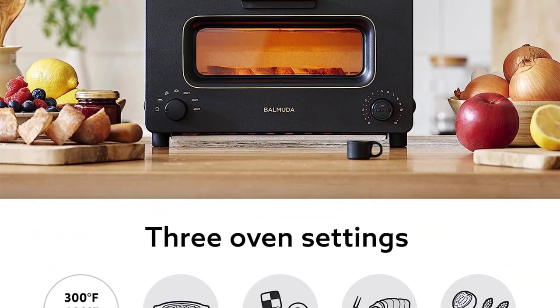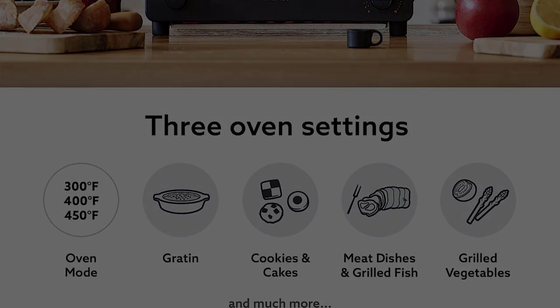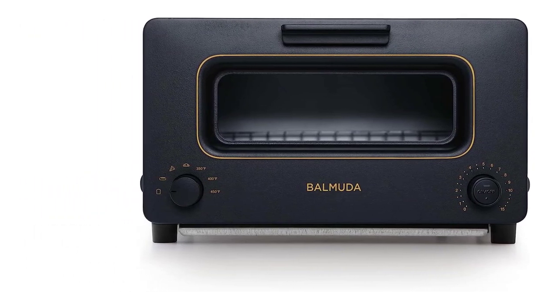The machine itself looks elegant, less industrial than all the others on this list, and the dial with icons indicating what setting you're choosing — like a pizza slice — is helpful when I'm still in that woke-up-10-minutes-ago morning haze, Pardilla says.